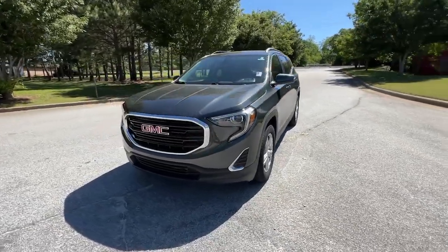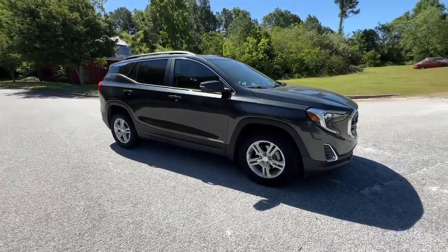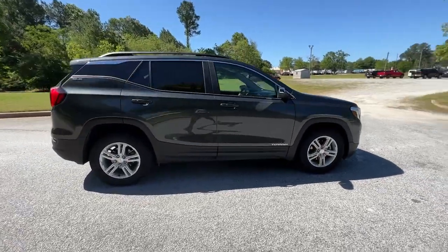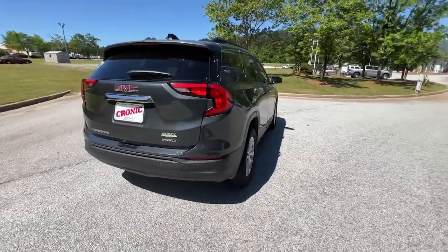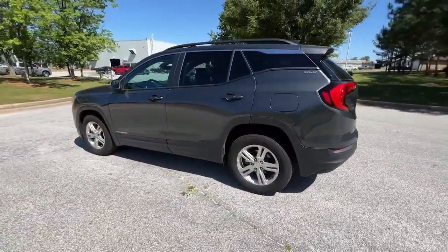Go home happy with the 2021 GMC Terrain. With less than 15,000 miles on the odometer, this vehicle provides excellent value. Here's a handsome Terrain that delivers comfort and security along with the latest in user-friendly connectivity.